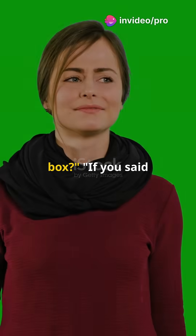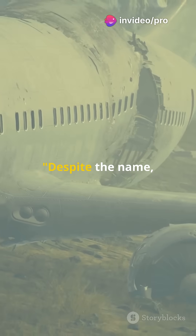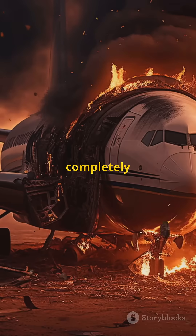What color is an airplane's black box? If you said black, you've been fooled. Despite the name, airplane black boxes are not black. In fact, they're something completely different.